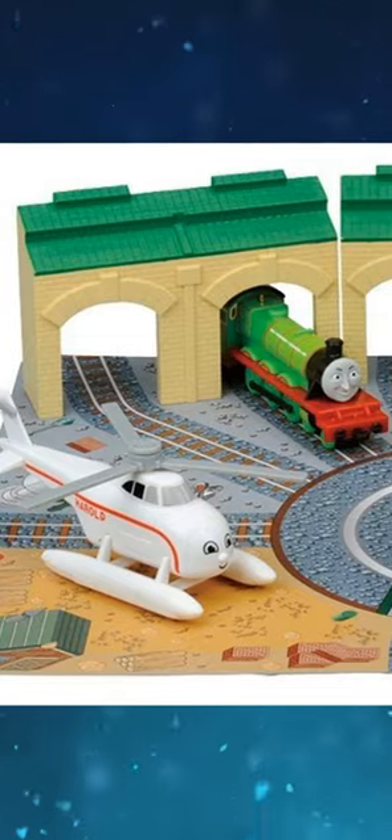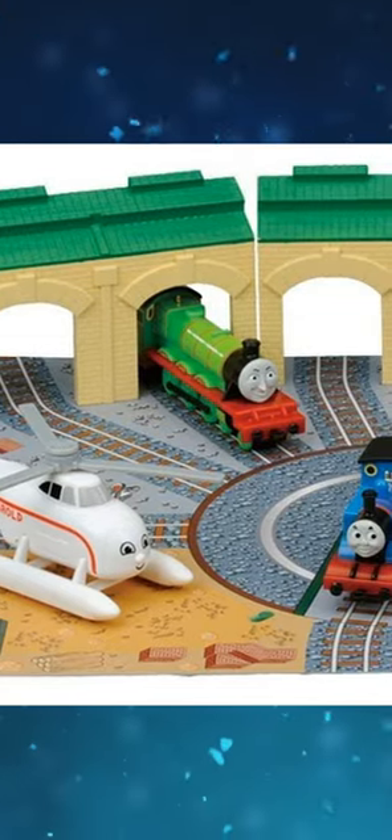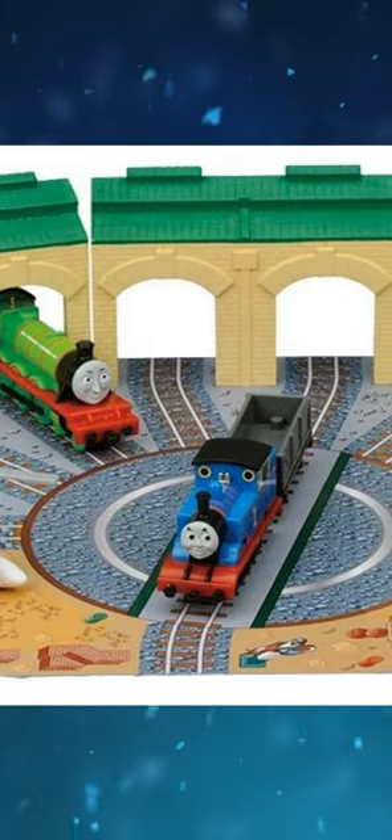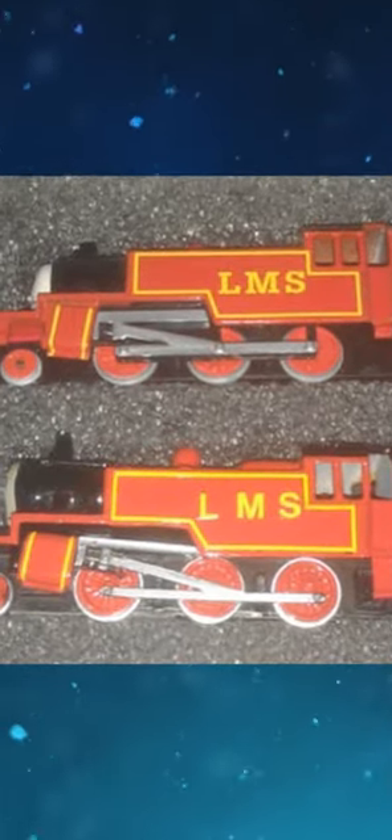Arthur is the only new engine from the 7th series to not have an Akaoshi toy. Said toy was intended to be released but was cancelled for unknown reasons. The LMS writing on Ertl Arthur's prototype is written in a different font from the production version.